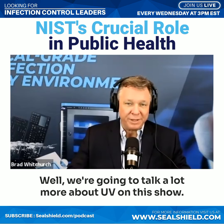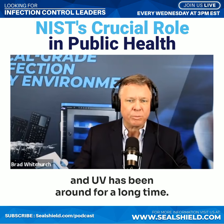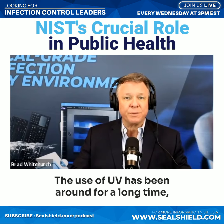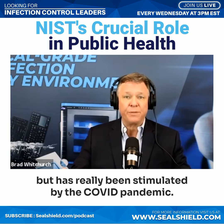We're going to talk a lot more about UV on this show. UV has been around for a long time, but its use has really been stimulated by the COVID pandemic.